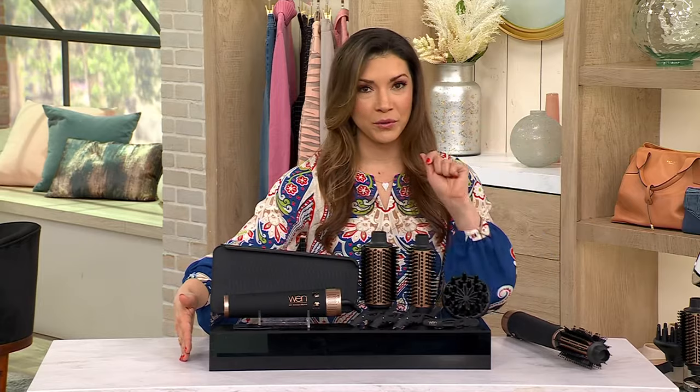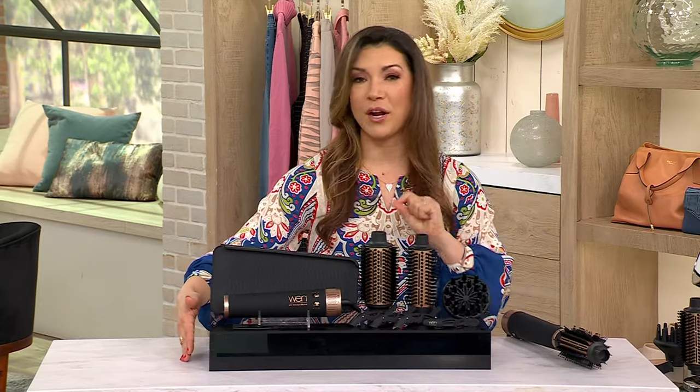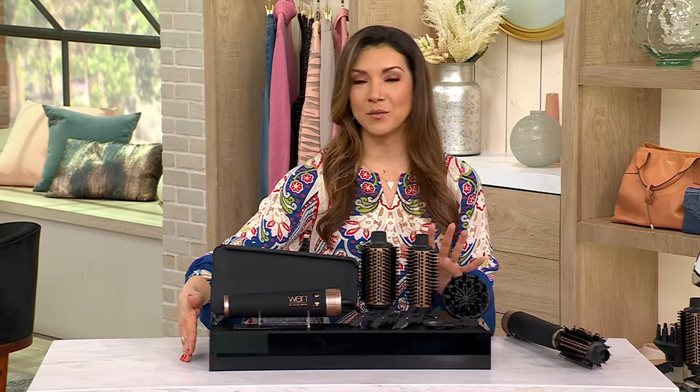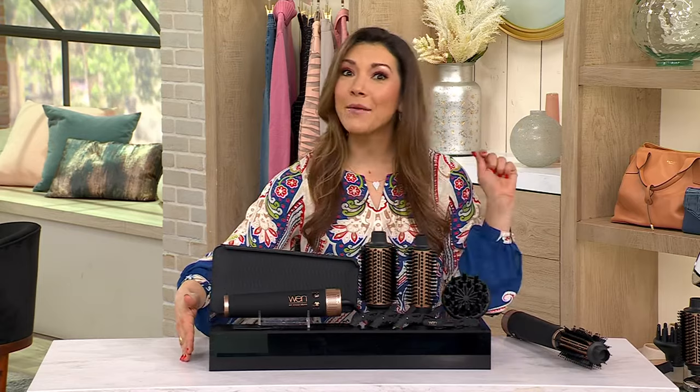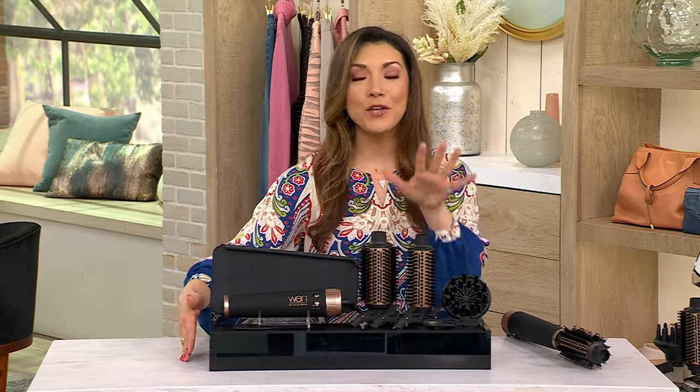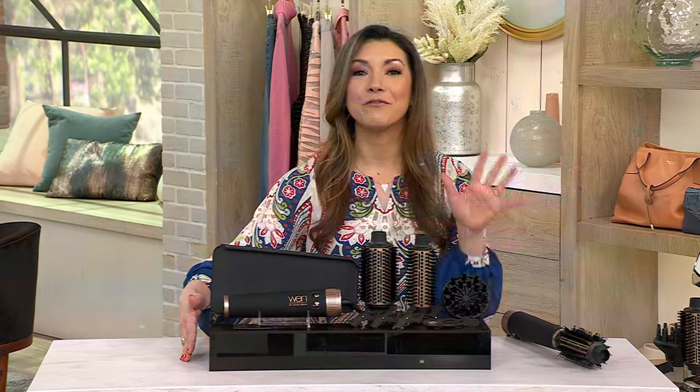It is worth every penny. Five easy payments on your QVC credit card — it's $40. Give us a call to place your order. It's kind of busy right now, so call the QVC 2 number: 1-800-500-7590 and secure yours.